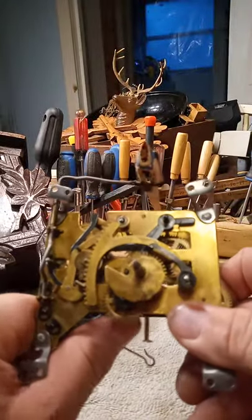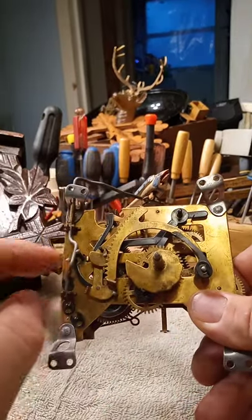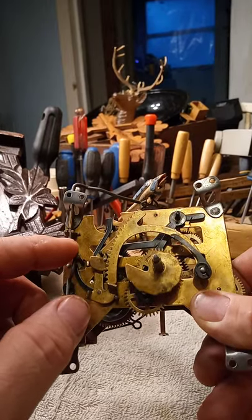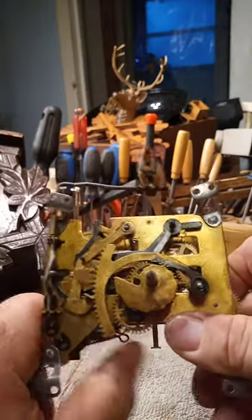It has a racket snail — it's kind of like a Herbert Herr movement with the way the bird stop lever is. But again, it's made in Switzerland.